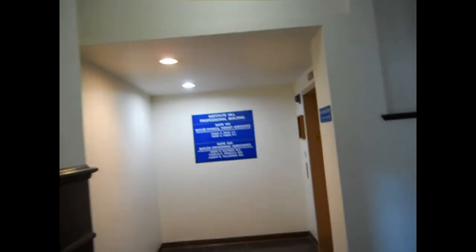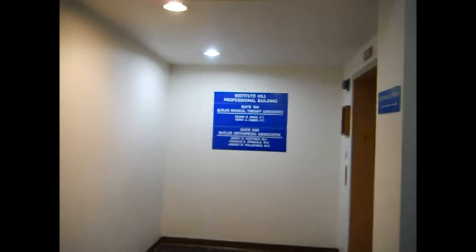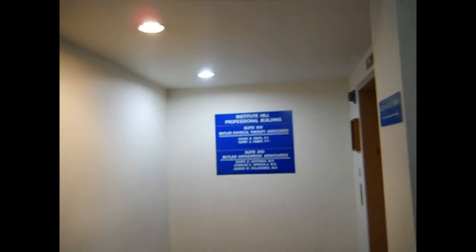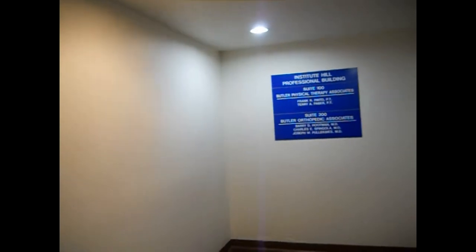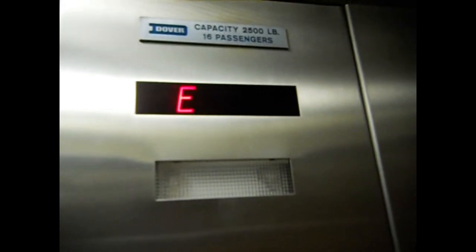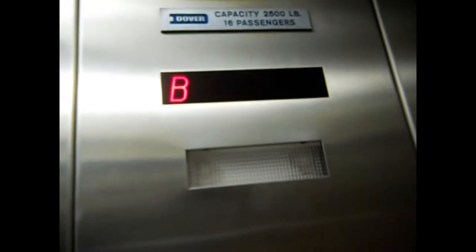I just feel the indicator. We are here inside the former Institute Hill Elementary School, and this is the elevator at it. And guess what? That's right, it's a Dover. It's a 1980s Dover. You can probably tell because it's got that digital light indicator, whatever they call it.